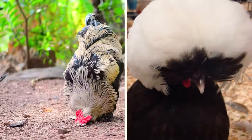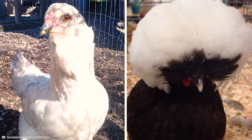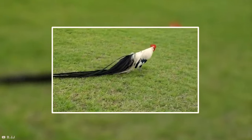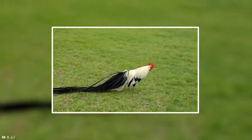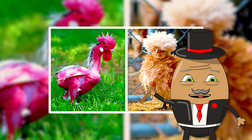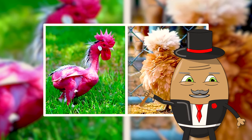Welcome to our feathery adventure where we are uncovering the 20 most unique and astonishing chicken birds from around the globe. Get ready to meet some of the most fascinating birds you've ever seen. If you are curious to see the birds featured in our thumbnail, make sure to continue watching.